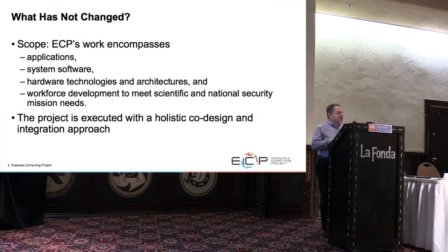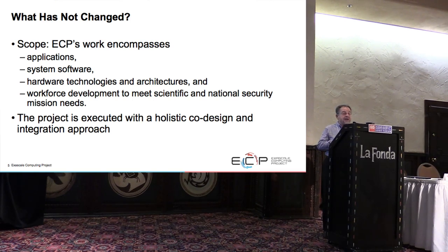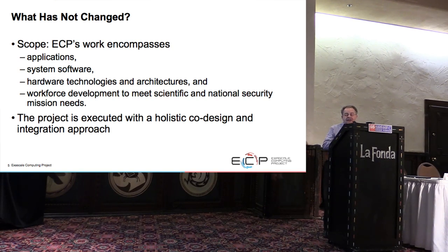The main scope has not changed. We feel the only way to do this project is to try to worry about everything. The applications need to be developed. System software to support them needs to be developed, taking into account what the applications' needs are at the exascale. Hardware technologies and architectures have to be enhanced to use less electricity, have better memory access, better storage. From the very beginning, this project is executed as a co-design among all those parts, with integration as a major goal.